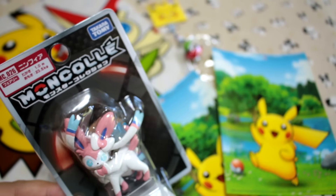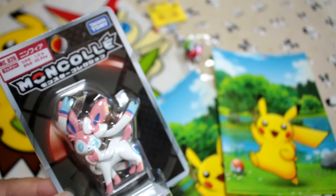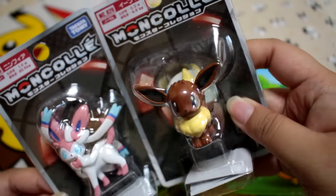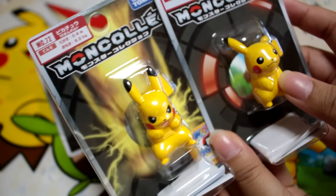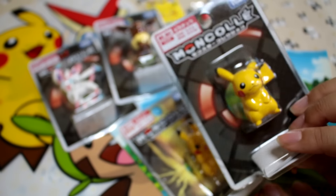I decided to start collecting Monkore, or Monster Collection, because toy photography is something that I've always been interested in and these are perfect for it. So I have a Sylveon, Eevee — they didn't have a really good selection, so I just got the few that I really liked. I got this little angry Pikachu, or attacking Pikachu I guess, and a standard Pikachu. These were really reasonably priced — they were 300 yen each, which is about 3 US dollars.